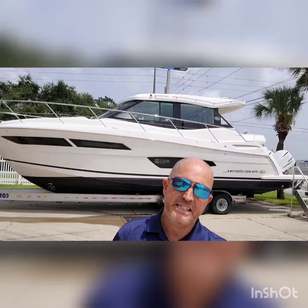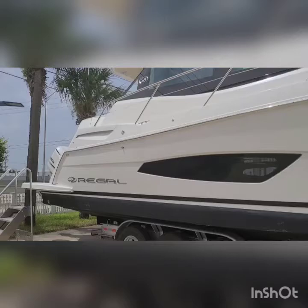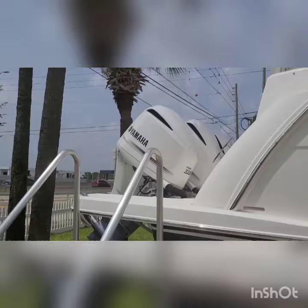As you can see we have the white classic hull, black bootstripe. This boat does have bottom paint. Powered with the triple 300s Yamahas.